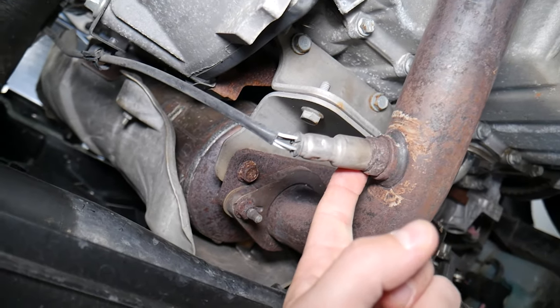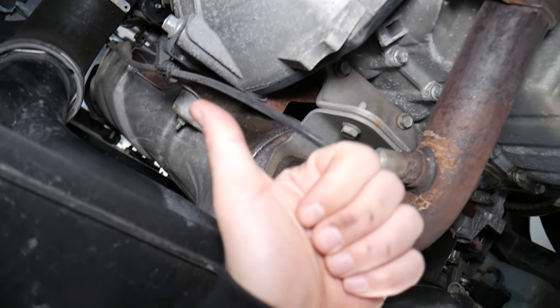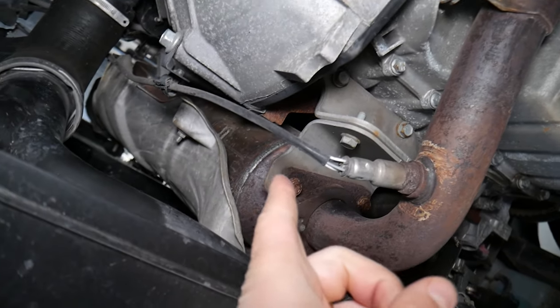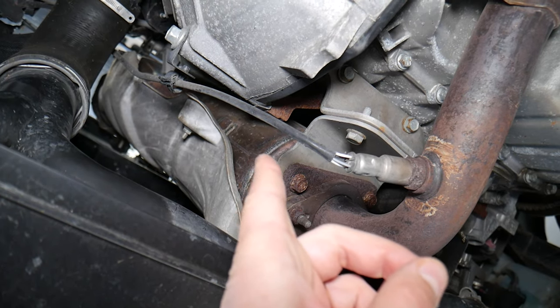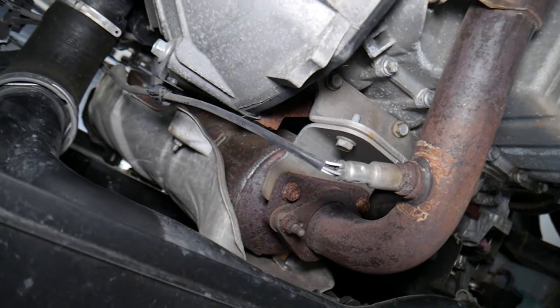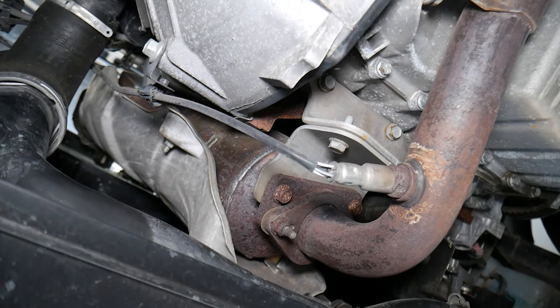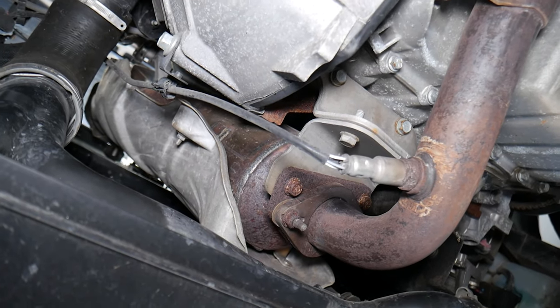So if you have a bad catalytic converter, the first thing you can experience is less horsepower — the car will not be as powerful because the catalytic converter may be plugged. If it's clogged up, it will not allow enough exhaust gas to come out, which puts back pressure on the valves and the engine, and the gas will not be able to move out quickly — that can cause a loss of power.